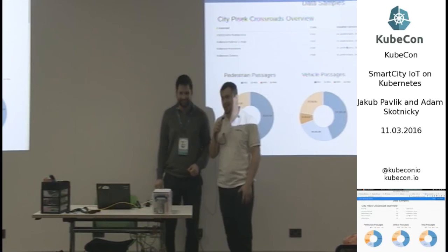No more questions? Okay. Thank you very much, Adam and Jakob. Very interesting. Thank you, guys.